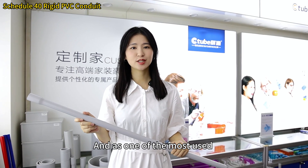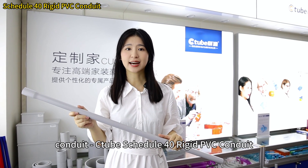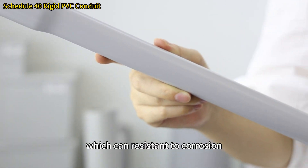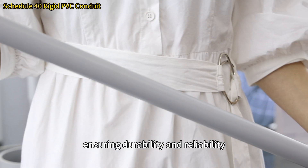As one of the most used conduits, C-tube's Schedule 14 rigid PVC conduit is made from high-quality materials, which are resistant to corrosion, impact, sunlight, and fire.